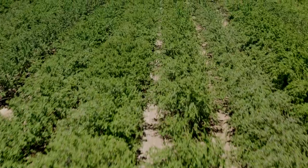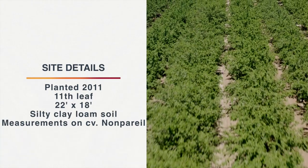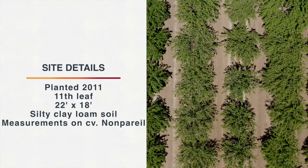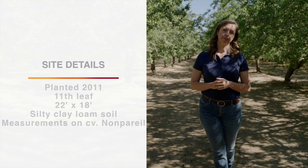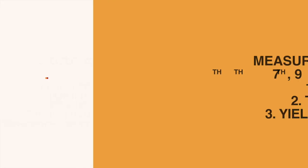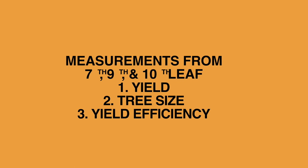This trial was started in 2011. The trees are at a pretty wide spacing — 22 by 18 — and 2011 means we're in the 11th leaf of the orchard at this time. We'll talk about three measurements: yield, tree size, and yield efficiency.